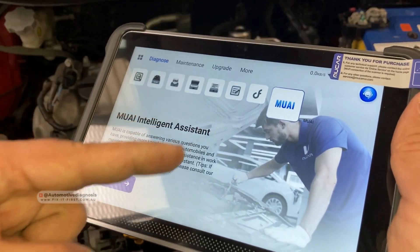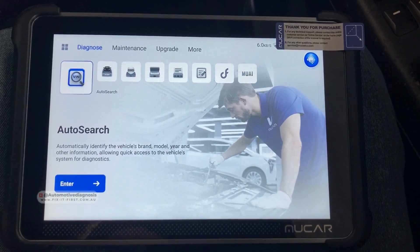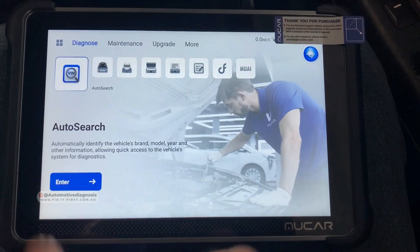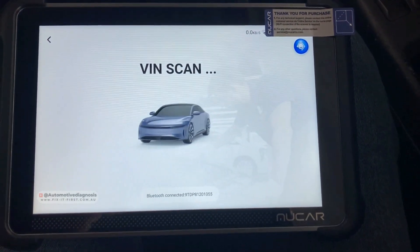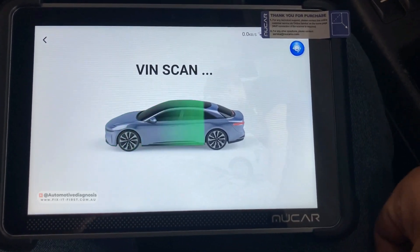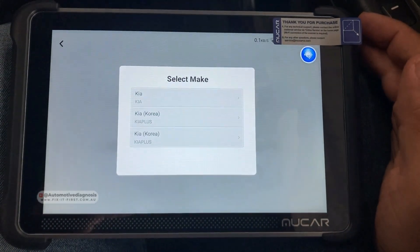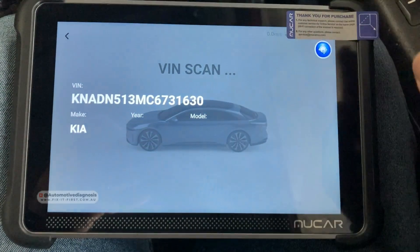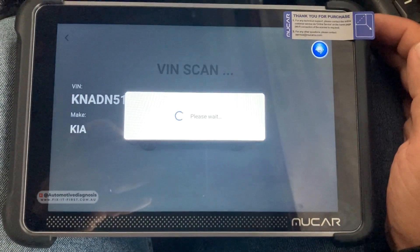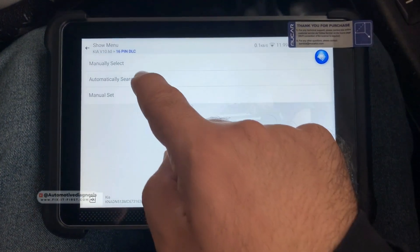Let's start. I'm going to connect the scanner to read the fault codes and then use the AI feature to go step by step for diagnosing the car. I'm connecting the dongle to the OBD connector. On the device I'm going to go for the auto search, because it's really important for a scan tool to detect the car automatically so we don't need to select the car step by step — manually selecting can cause errors. The scanner is scanning for the VIN number. Yeah, it's a Kia — we have the VIN number right now. 16-pin — we go for auto search.